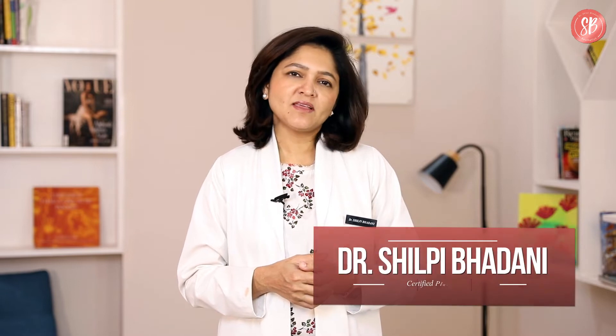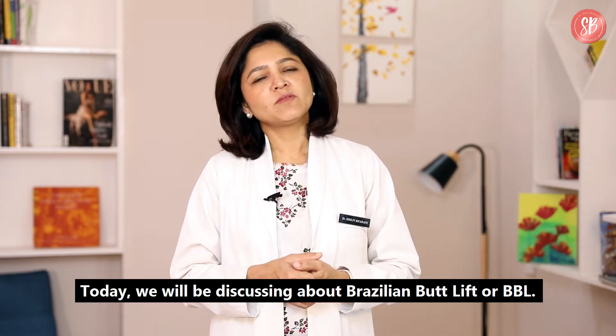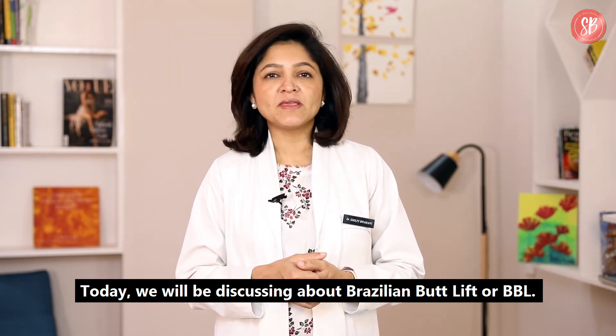Hello everyone, I am Dr. Shilpi Badani. I am a plastic surgeon at SBAesthetics Gurugram, India. Today we will be discussing about Brazilian Butt Lift or BBL.